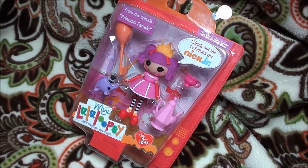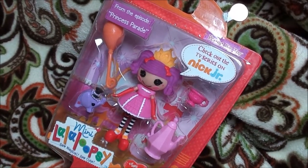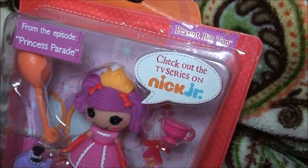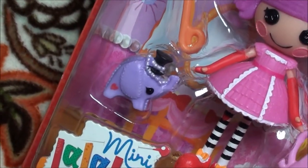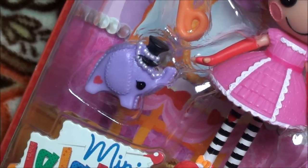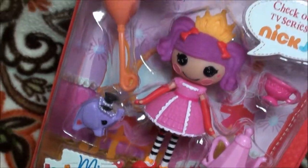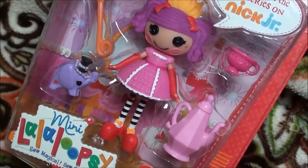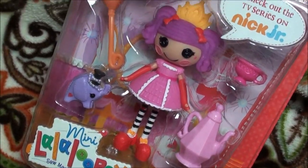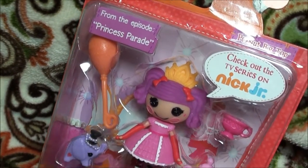Look at my new Lala Loop sheep. Her name is Peanut Big Top. And look at this cute elephant. I just love it because it looks so funny. And who has a balloon and a teapot and a teacup. And who is wearing a cow.